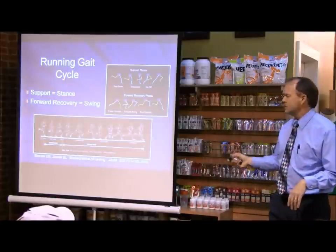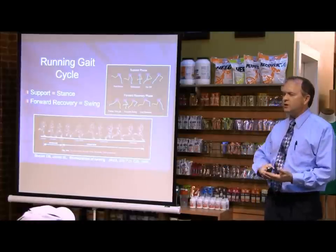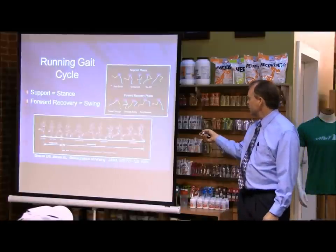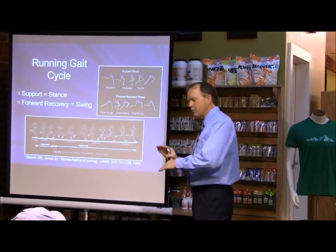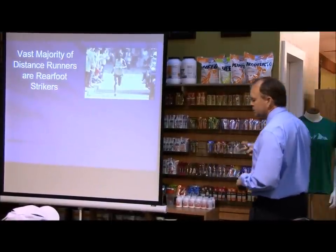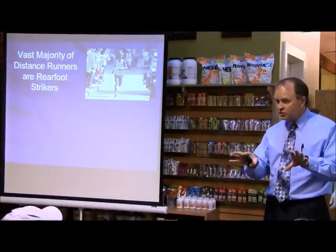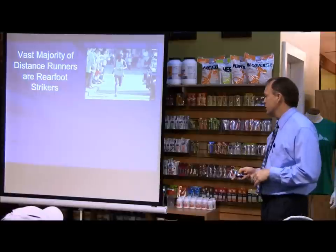I teach biomechanics to podiatry students and other podiatrists. In running, unlike walking, there's a phase where we have both feet off the ground, called the double float phase. The foot hits the ground at foot strike, then mid-support, then toe-off, and we propel ourselves to the next step — that's the running gait cycle. A lot of blogs and running clinics now say you shouldn't heel strike because heel strikers get more injuries and too much shock. Let's look at what the actual scientific research says on that question.